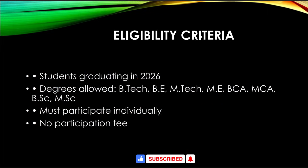For eligibility, if you are graduating in the 2026 batch you are eligible for this drive. The allowed degrees are B.Tech, B.E., M.Tech, M.E., BCA, MCA, B.Sc., and M.Sc. You must participate individually — there is no group participation allowed. This drive is free; there is no application or participation fee.